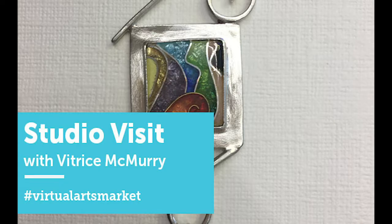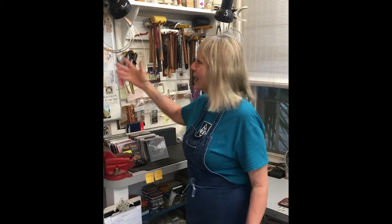Hello, I'm Vitrice McMurray. I am a New Orleans artist working in silver, gold, gold plate, and cloisonné. I design a unique line of jewelry that I usually have on display around town at many places, but we're having a little tour of my studio starting here.